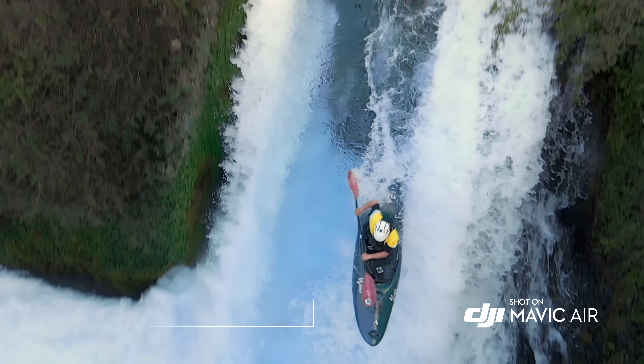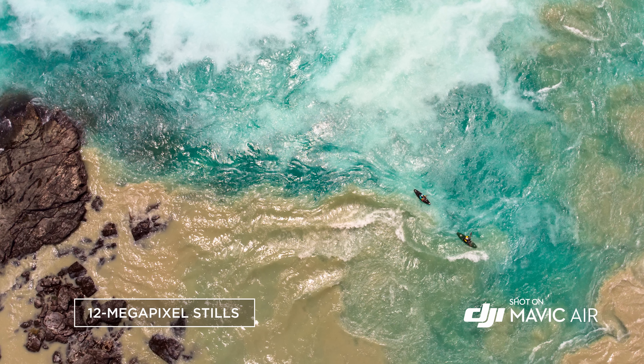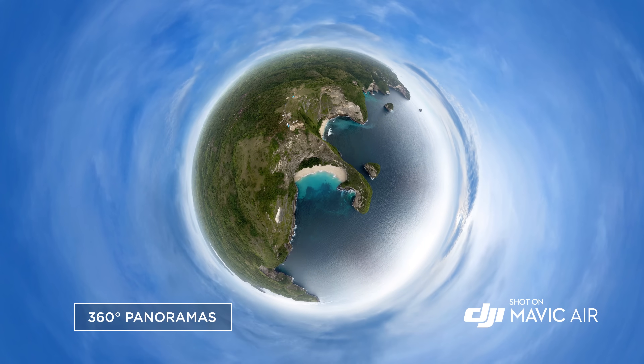It captures slow motion and full HD at 120 frames per second, and takes still photos at 12 megapixels with low latency. The new and improved panorama mode captures stunning 360-degree photos at the push of a button.